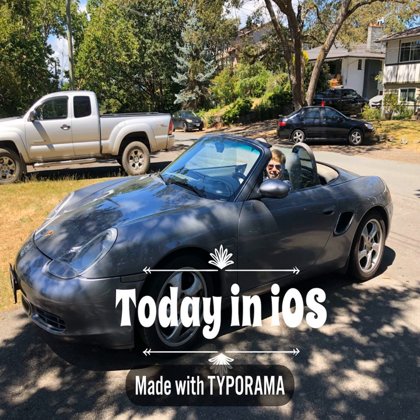TII Item 484, July 30th, 2019. iOS 12.4 and iOS 13 Betas 3, 4, and 5.